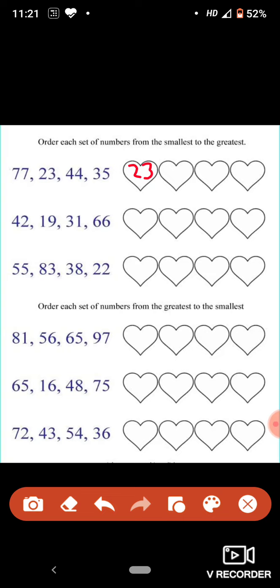After 23, which number will come next? Yes, 35. Now we are left with two numbers: 77 and 44. Which is the smallest number between these two? Yes, 44 and last 77. Like this, you have to complete this whole question.